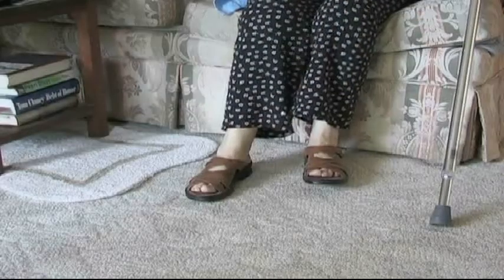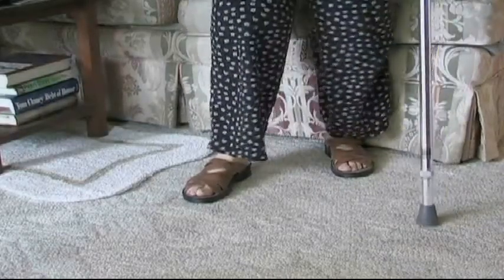Arrange your furniture for easy access and movement. Wear proper fitting clothes, low-heeled shoes, and non-slip soles on your socks and slippers.